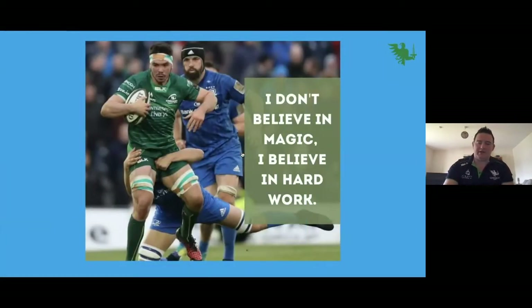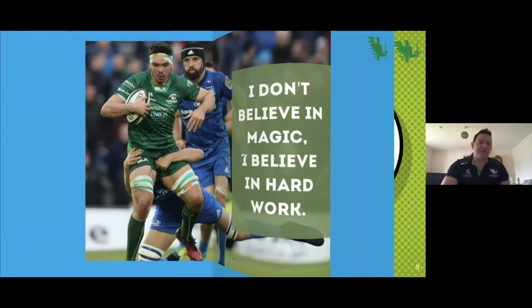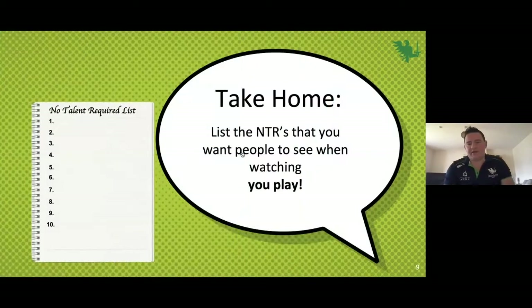I love this quote, especially when it comes to back row: 'I don't believe in magic, I believe in hard work.' Over the next couple of weeks when you're watching games live on TV, let's list the NTRs — the no-talent-required things you see — but then list them for yourself and what you want people to see when watching you play. I'll hand you back to Dave.